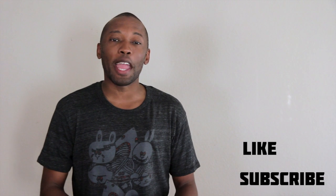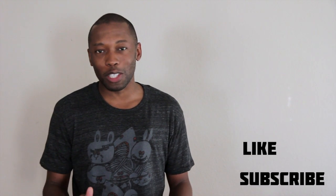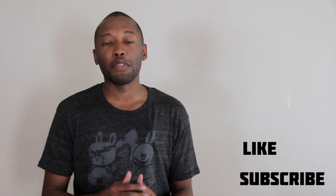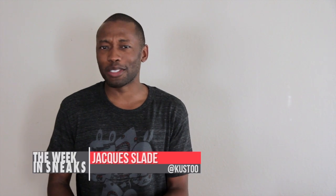And that is going to do it for the show today. If you haven't already, make sure you like, favorite, and subscribe so you know whenever something new is happening on this channel. Also click the links down in the description — it'll give you the full stories of everything I've talked about today, and I know I've talked about a lot of stuff today.